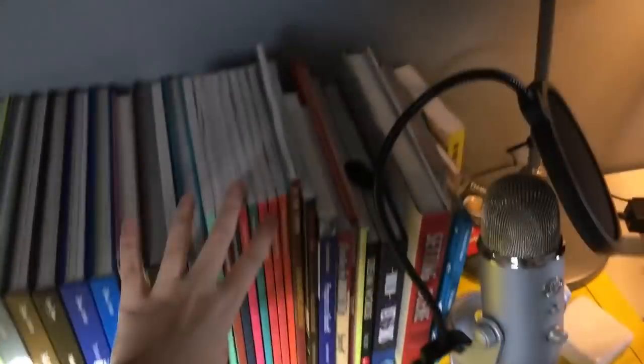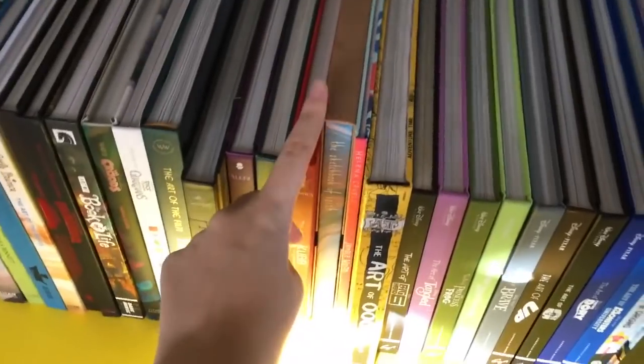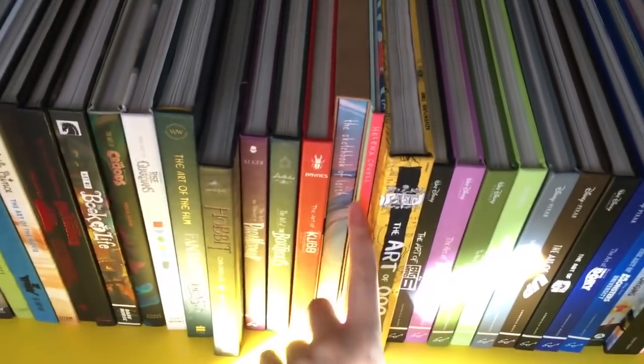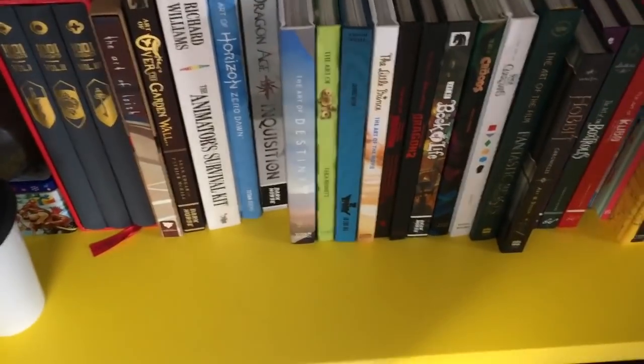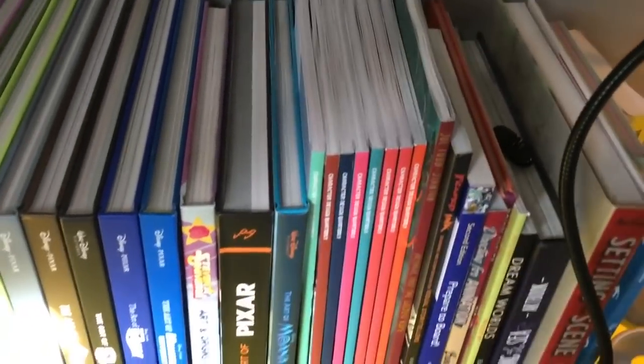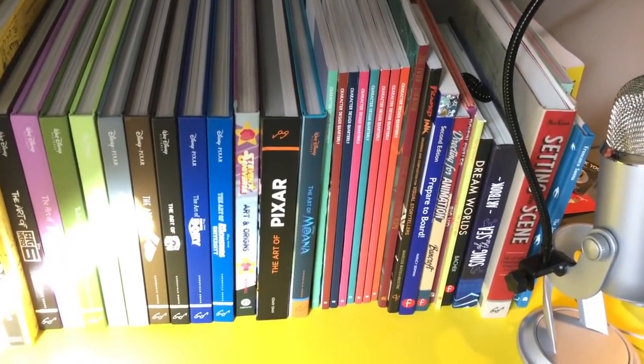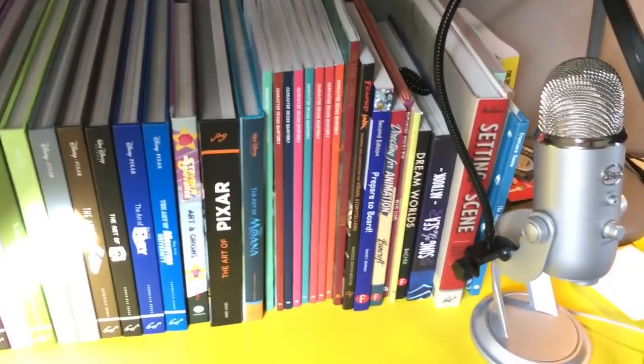And behind it obviously we have my pride and joy, which are all my art books. Some are from supporting Kickstarters like the Sketchbook of Loish or the Thousand and One Nights — it's quite nice. And then I've got the Character Design Quarterly magazines, which I think I've got duplicates of some of them and I need to sort those out at some point.